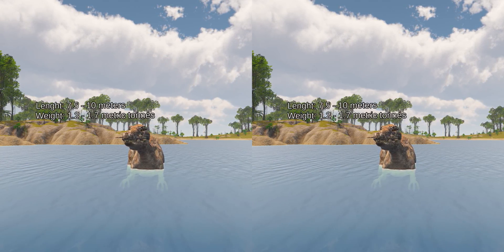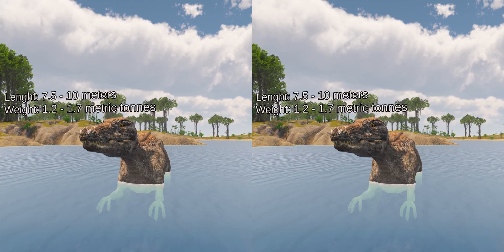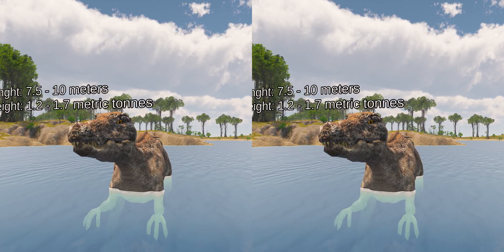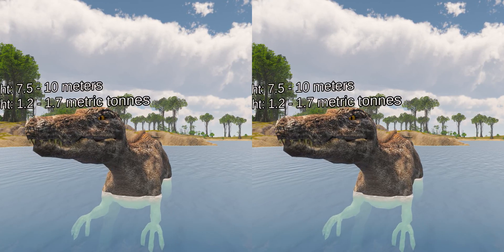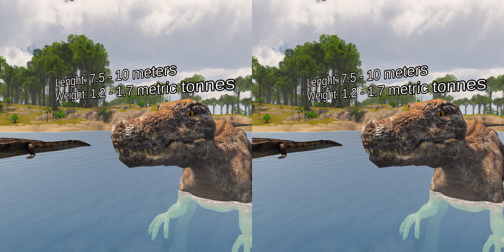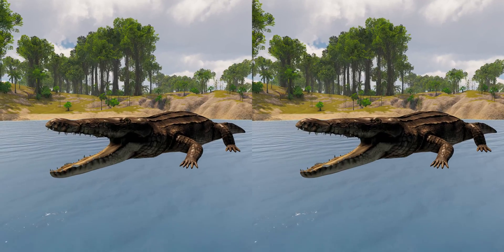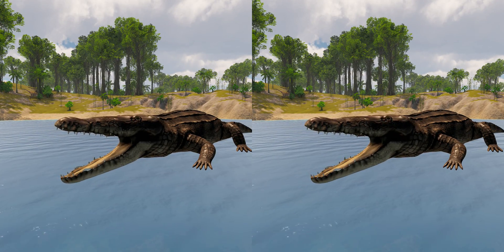The holotype specimen, which may not have been fully grown, was estimated to have been between 7.5 and 10 meters long and to have weighed between 1.2 and 1.7 metric tons. Baryonyx had a long, low, and narrow snout, which has been compared to that of a gharial, with the tip of the snout expanded to the sides.